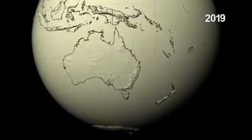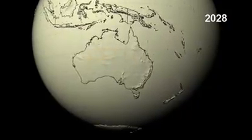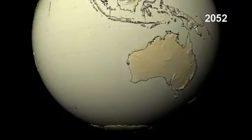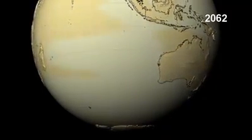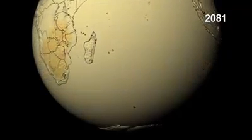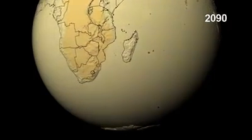All around the globe, land areas show a greater increase in temperature than the surrounding ocean waters. Evaporation helps keep the ocean surface cool, and the deep ocean has a large capacity to absorb energy before heating up.